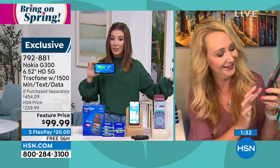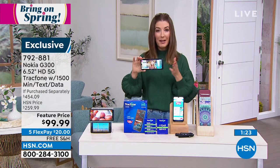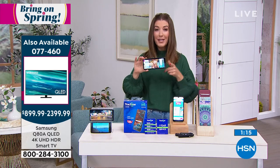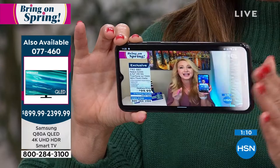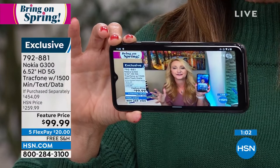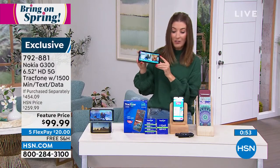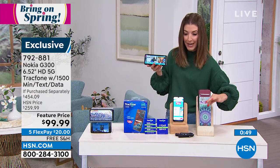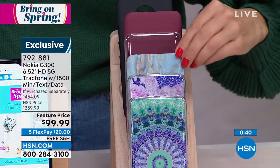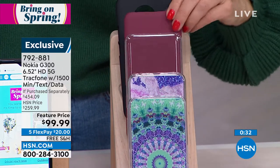Even if you bought a phone two years ago, it's not going to be as fast, as clear, or have long battery life. Every year that passes in the world of technology, it gets better and more affordable. So if you thought a new smartphone was out of your league or a new plan was too expensive, think again. Pick this up right now — it's our first presentation. All you do is pick the color of your case: blue medallion, amethyst, blue marble, clear, burgundy, or black. It's a $454 value and we're sending you all the accessories.